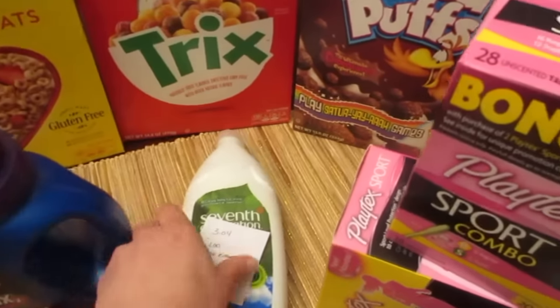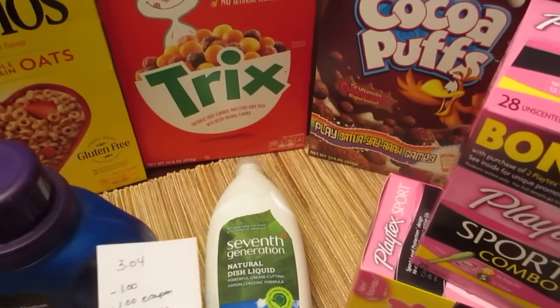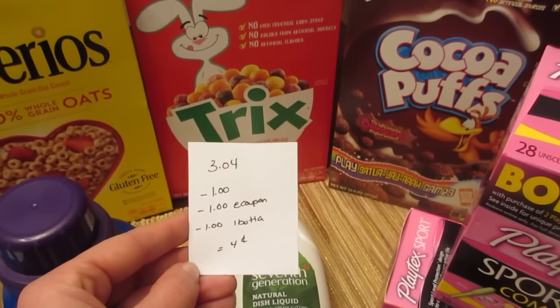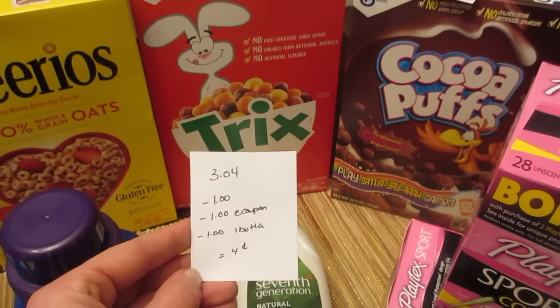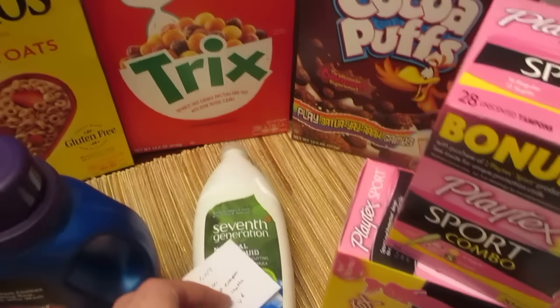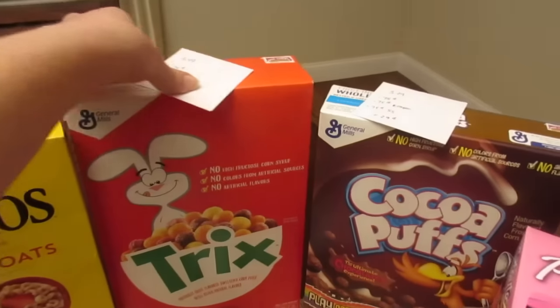The Seventh Generation dish liquid is $3.04. We have a $1 printable coupon from coupons.com, a $1 e-coupon, and a $1 rebate from ibotta, so it's just four cents for the dish liquid.